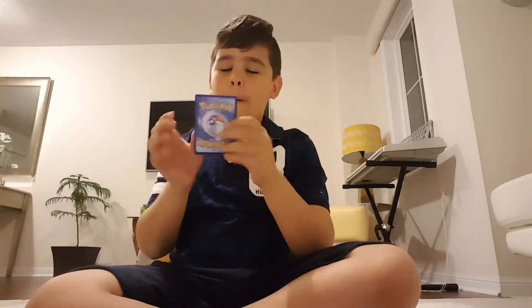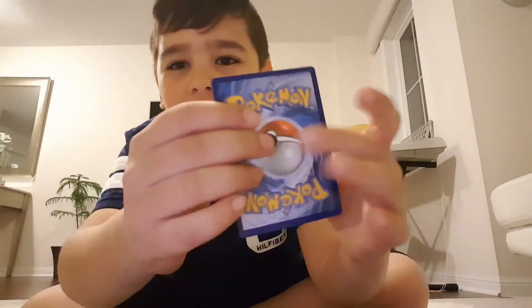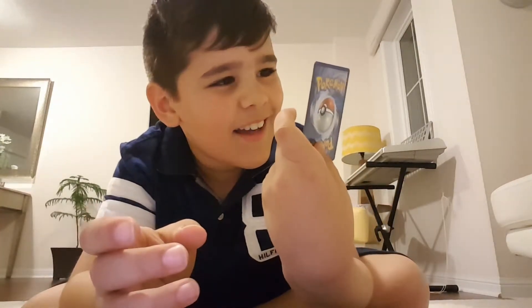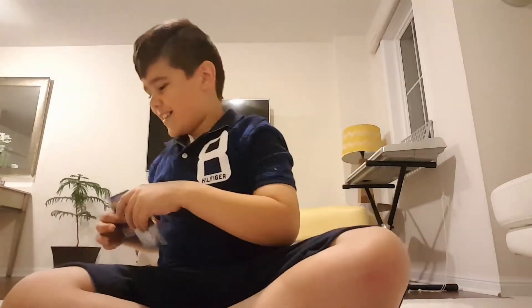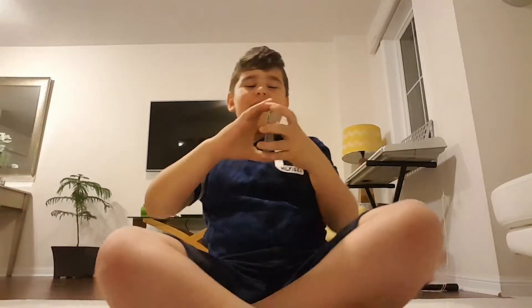Oh look at this — look at that! What?! That's crazy, crazy! Okay, I'm gonna do a recap really quick.